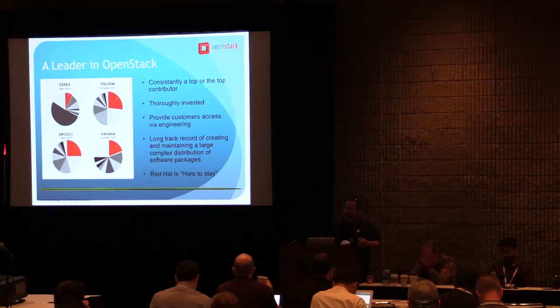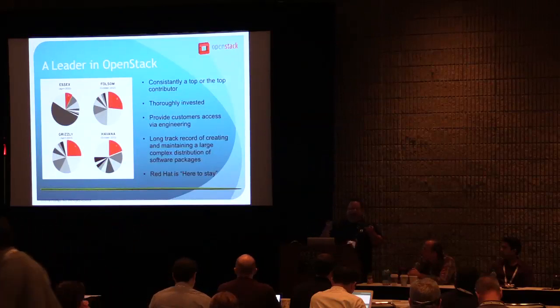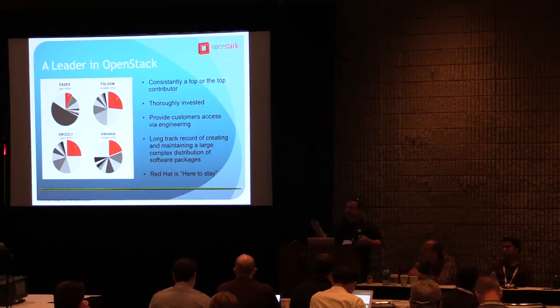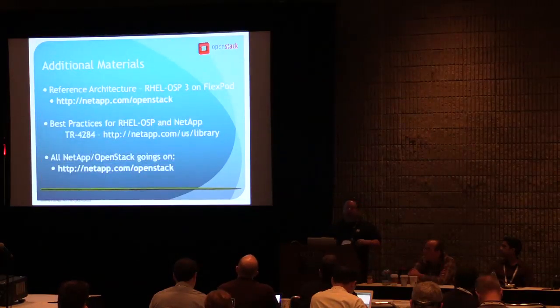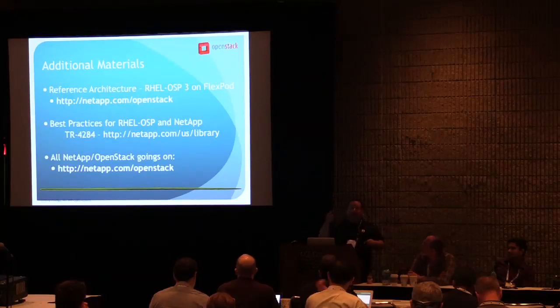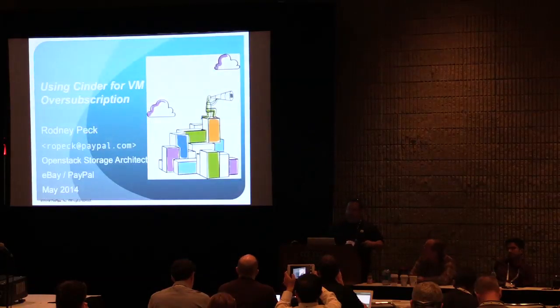Knowing that Red Hat is a top contributor means there's a decent chance that if something is a big deal to your enterprise, it's a very common case that it's a big deal to other enterprise customers as well. That's the top layer of our converged infrastructure. If you're looking for documentation on that, you can find QR codes to download these at the NetApp booth downstairs. With that, I'm going to turn things over to Mr. Rodney Peck of eBay PayPal.